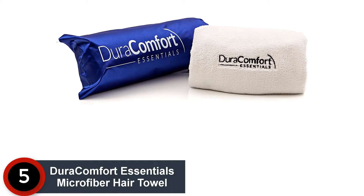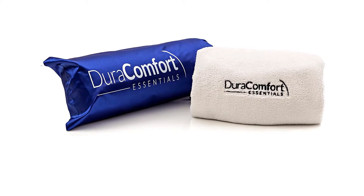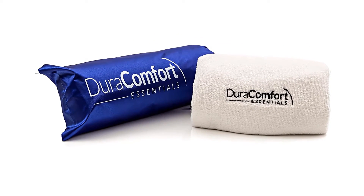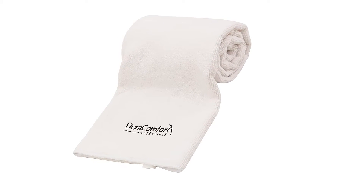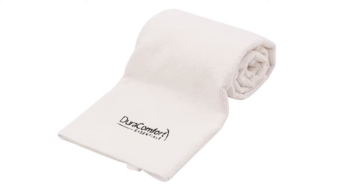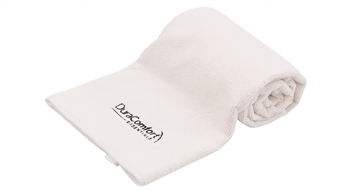Number 5: Dura Comfort Essentials Microfiber Hair Towel. The natural hair drying process of this turban towel eliminates the need for any kind of hair dryer. The high quality microfiber fabric is also resistant to wear and tear. Moreover, the hair drying towel does not over dry or make your hair frizzy.